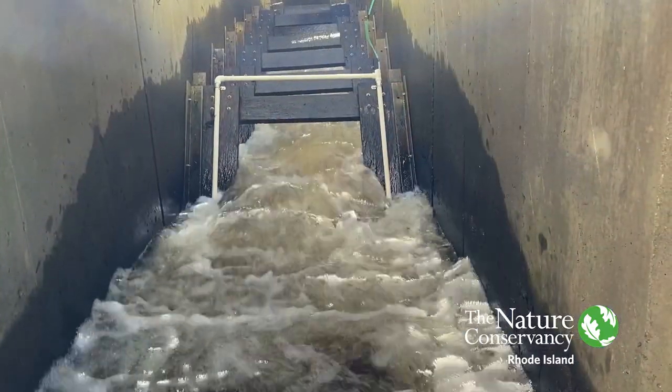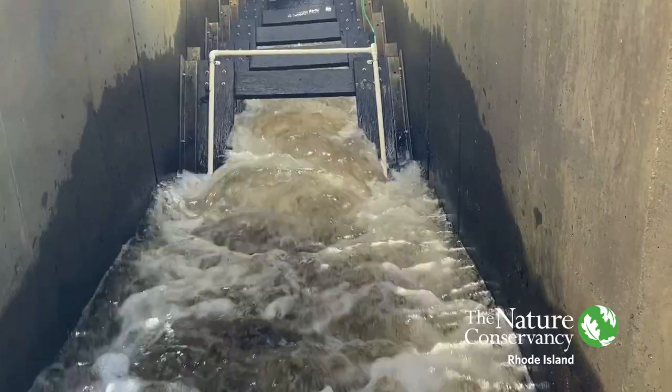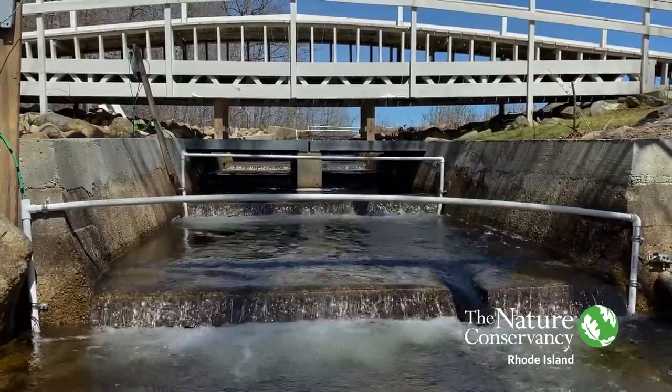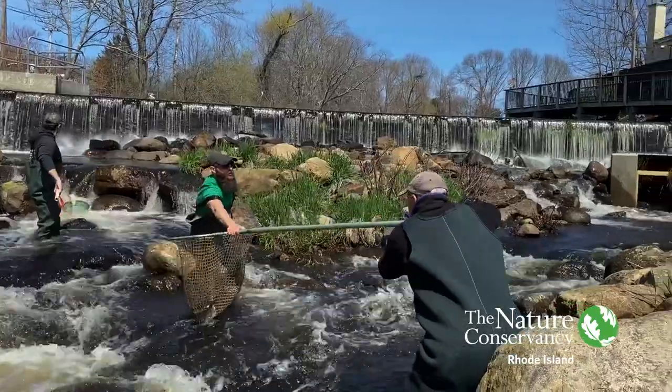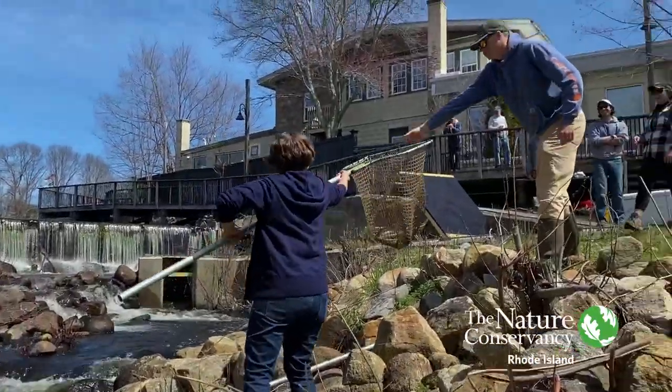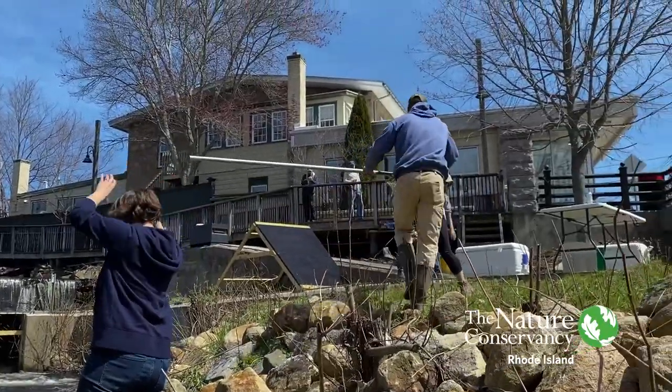We have a couple of different antennas set up through the fish ladder so we can see how long it takes each fish to travel up the fish ladder and through, as well as the distance between the first fish ladder and the second. That'll help us to be able to tell how long these fish take to get up the river.